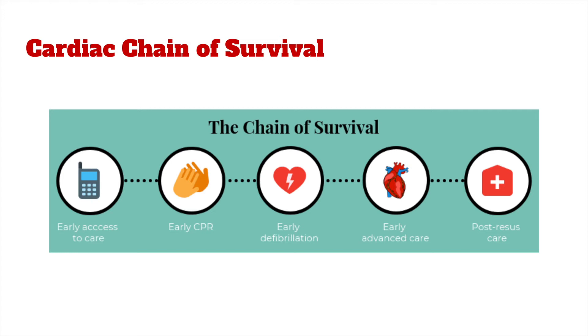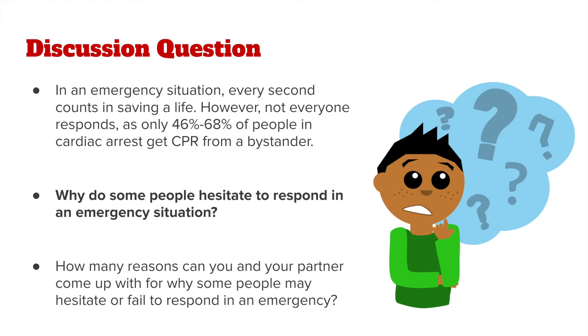As a trained lay responder, you are the first link in the cardiac chain of survival. Four out of every five cardiac arrests in the United States happen outside of the hospital. By completing the first three links — calling 911 and having that early access to care, performing early CPR, and early defibrillation — responders can make the difference between life and death for a person in cardiac arrest. In an emergency situation, every second counts in saving a life.